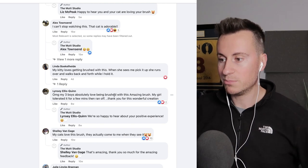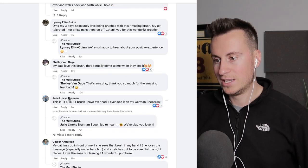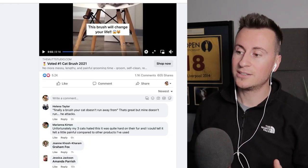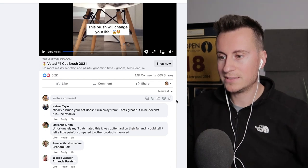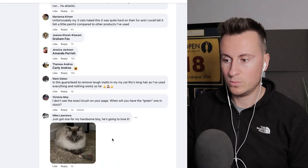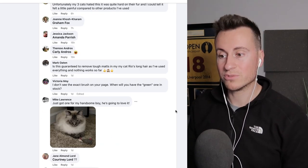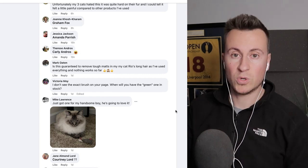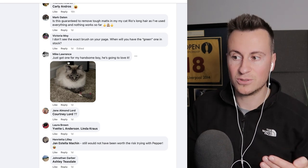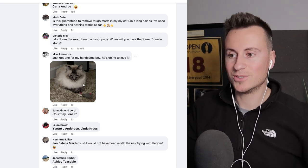Lindsay says her three boys absolutely love being brushed with this amazing brush. Shelly says her cats love it. Julie says it's the best brush. There's no doubt people are buying this product and absolutely love it. Looking at the newest comments — five hours, six hours, seven hours, fifteen hours, one day — people are still commenting very recently, which proves this is current, active, and working right now. There's even a comment from Mike who posted a picture of his cat and said he just ordered one — as recently as one day ago.